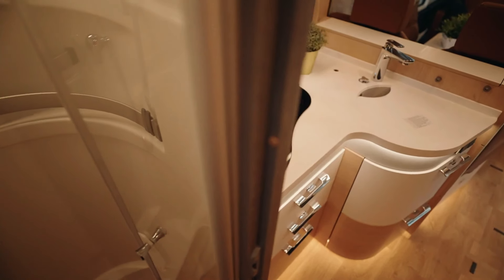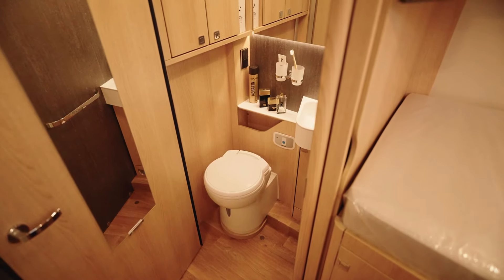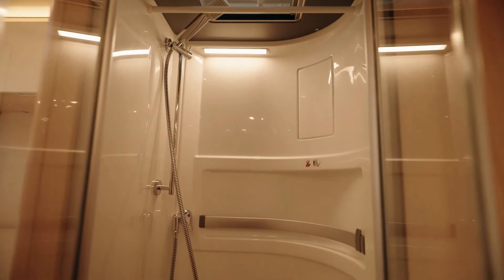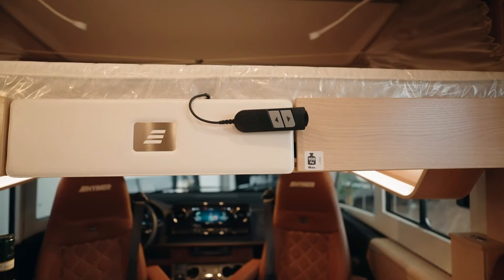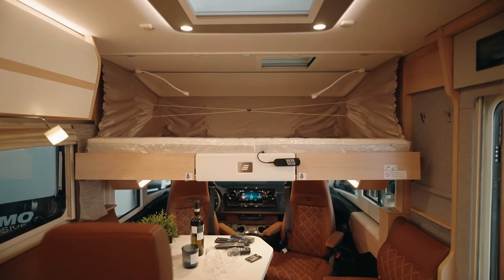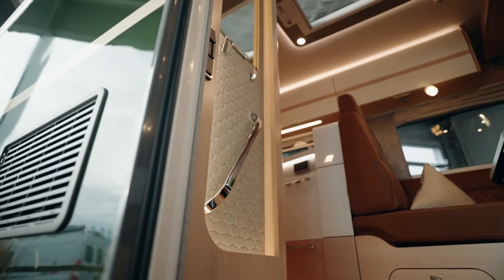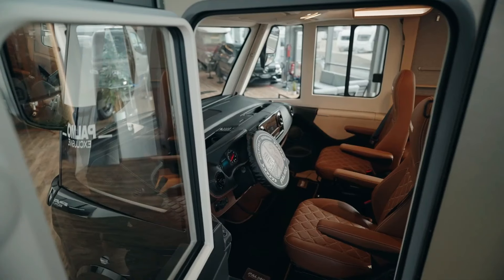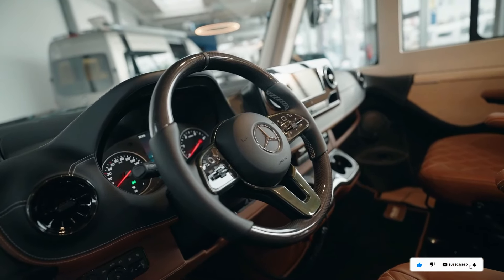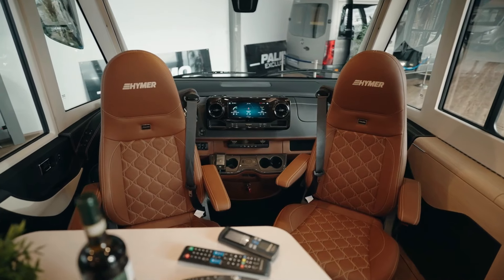Featuring clever storage solutions and ergonomic design elements, the well-equipped kitchenette allows for culinary creativity while the luxurious bathroom offers a refreshing retreat. With advanced technological features such as integrated navigation systems and entertainment options, the Hymer B-Class i780x ensures a seamless travel experience, promising unparalleled comfort and convenience on any journey.